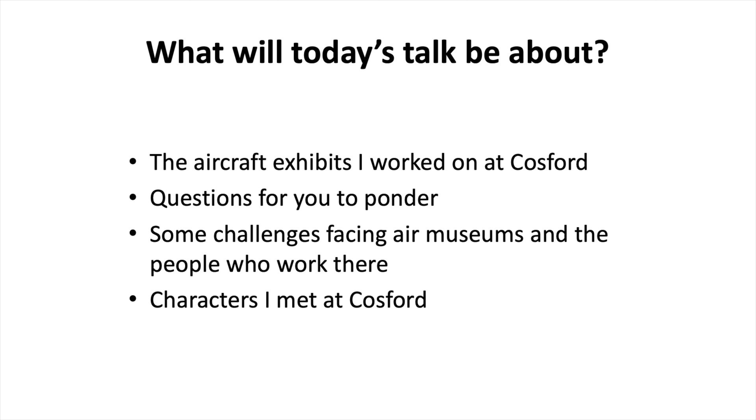So what will I be talking to you about today? First of all I want to talk about the exhibits that I worked on at Cosford. I've thrown in a few questions for you to ponder. I want to talk about some of the challenges that people working at an air museum face, and then about a couple of the wonderful characters that I met at Cosford.